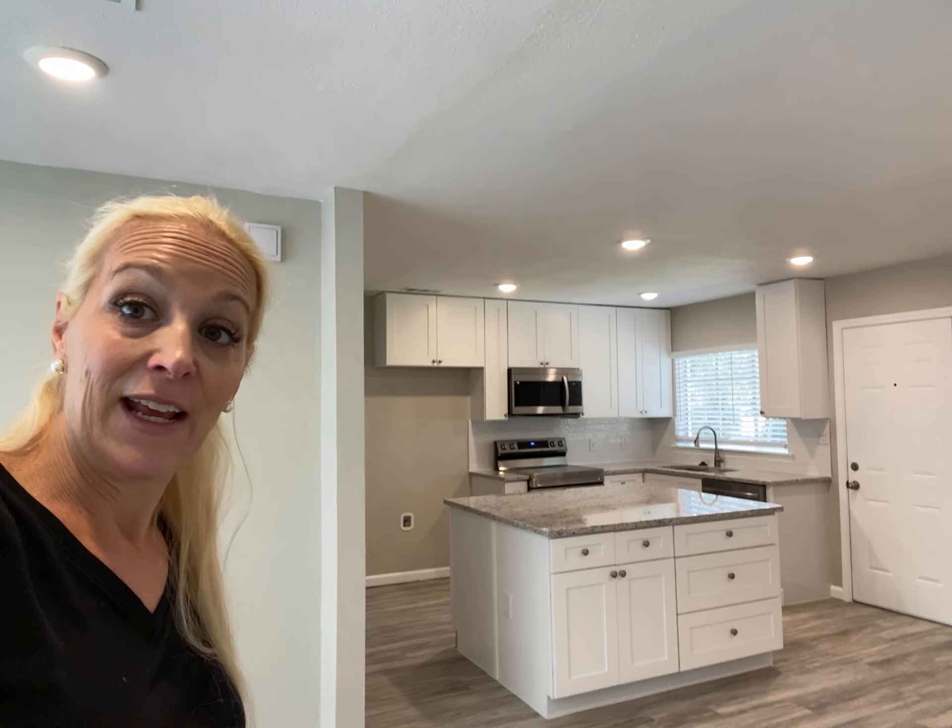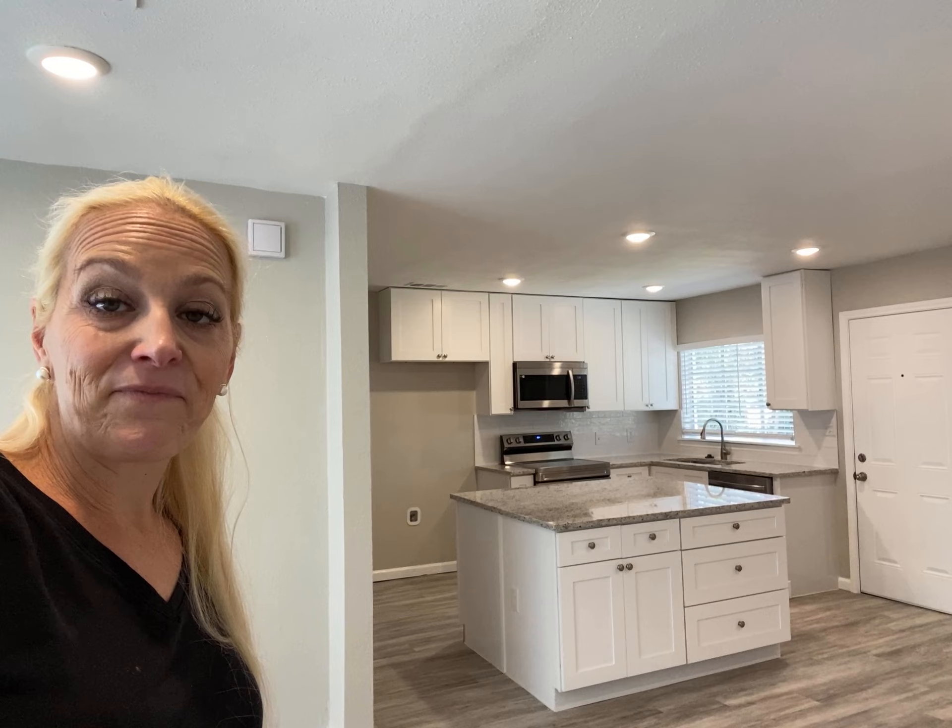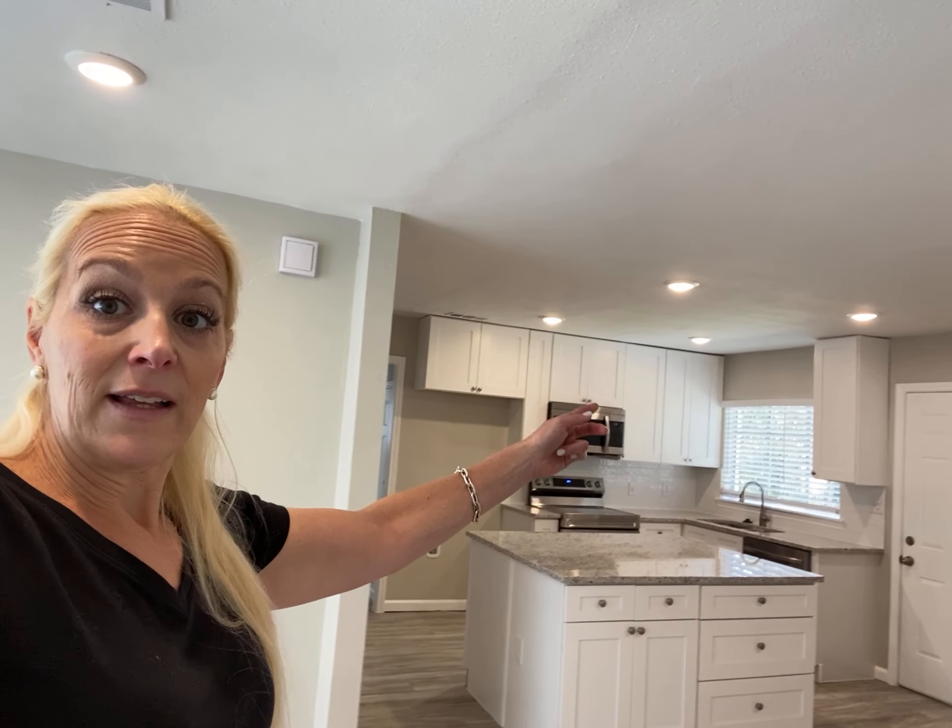Moving on to this amazing kitchen, because this is what I really wanted to show you and illustrate that opposite of cutting corners philosophy that we have. So there was a wall here that completely closed off this kitchen. It made it look and feel super dated,